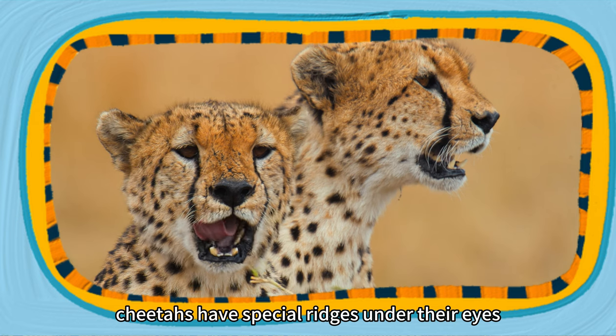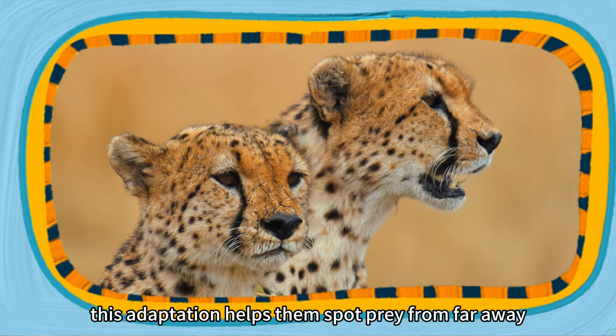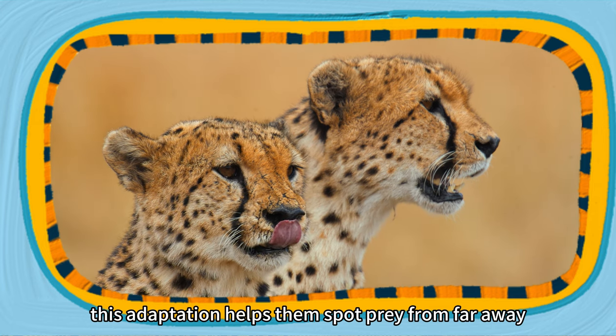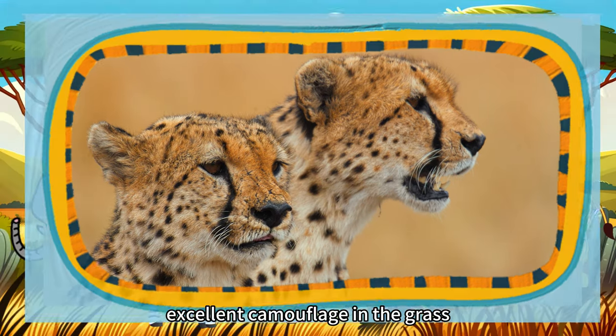Cheetahs have special ridges under their eyes that help reduce the sun's glare, much like sunglasses. This adaptation helps them spot prey from far away, even in bright sunlight. Their spotted coat provides excellent camouflage in the grass.